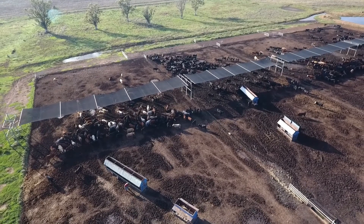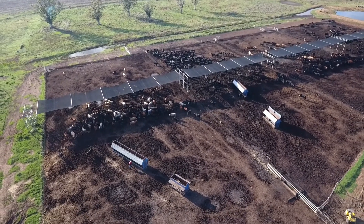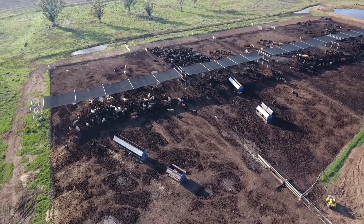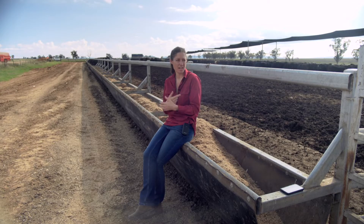We are planning to increase the size of our feedlot, and within that expansion we'll definitely be factoring in some sort of shade structure, whether that be a shed or the shade sails that you can see behind us.